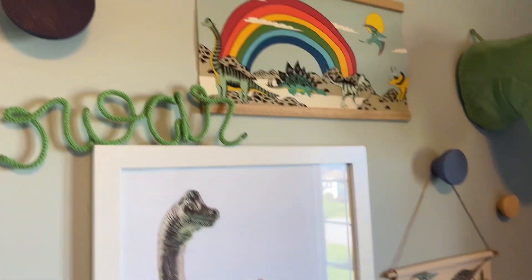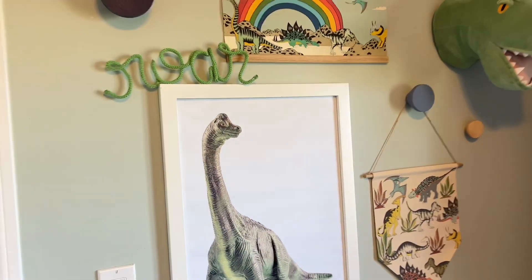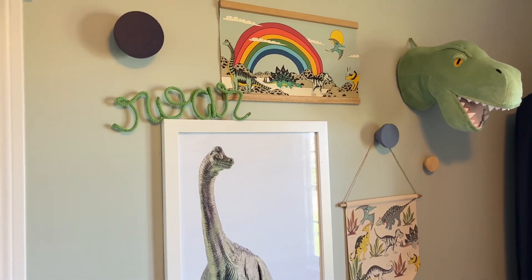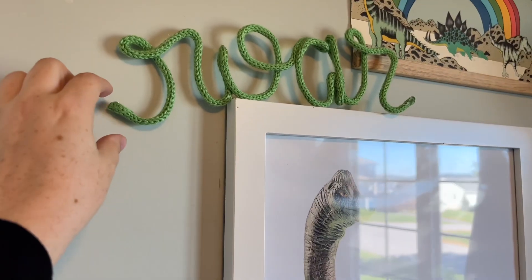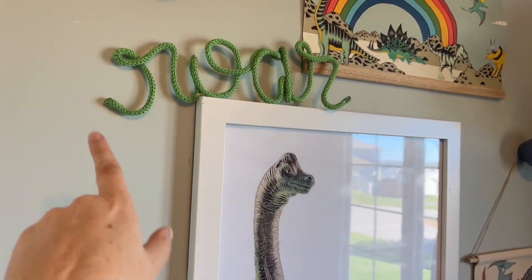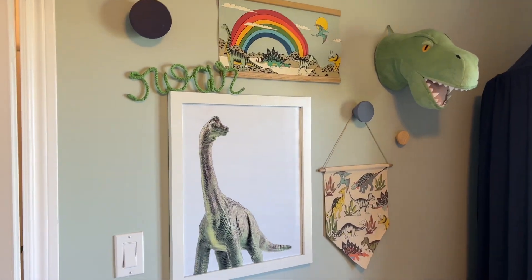These hangers here are from a Canadian company called Indigo. It came with a pack of five — I just put up three for hanging different things. Then this here is from Etsy. Usually you do your kid's name but I did 'roar' since it's a dinosaur room. You can spell out anything you want.